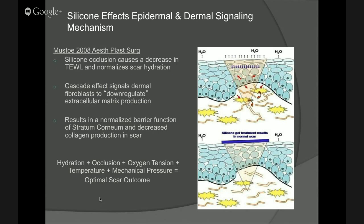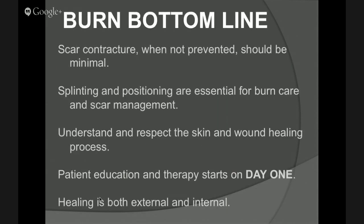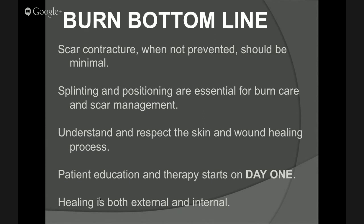Things to take home: most importantly, we should be able to prevent these scars as quickly and effectively as possible. Splinting and positioning, range of motion and mobility are crucial — they should be done all the time. We should understand and respect that wound and skin healing process because everyone heals a little differently. Healing is both internal and external, and therapy should be involved from the very first day.